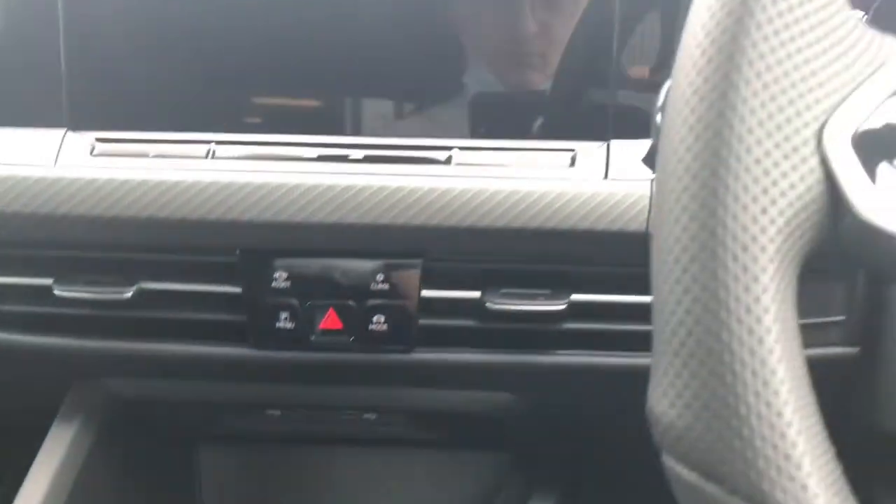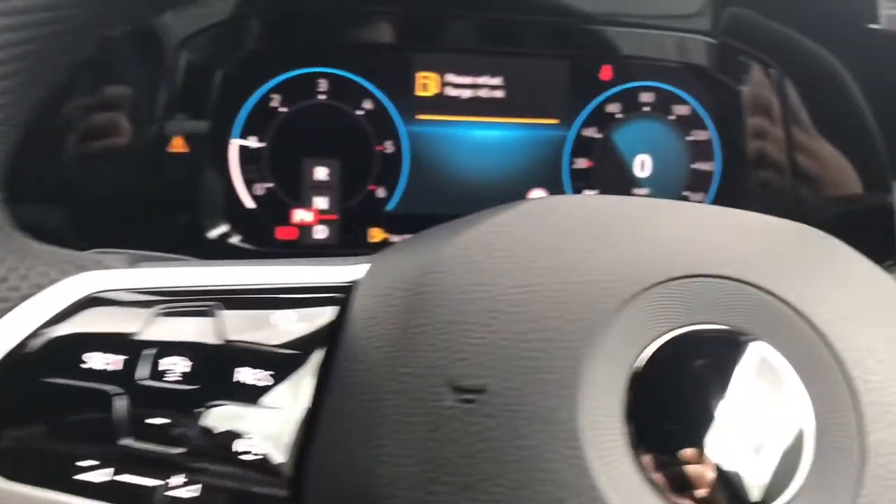Using the push start button, the car roars into life as all the displays activate, and now we gain access to this car's fantastic features.